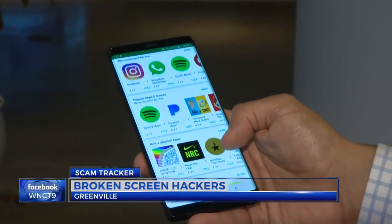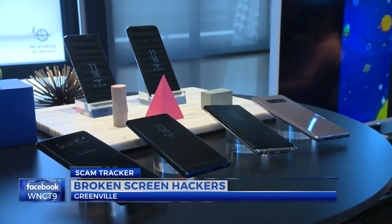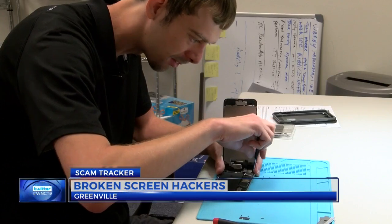A recent study says hackers are specifically targeting people with Samsung devices. The Samsung screens have a higher resolution.